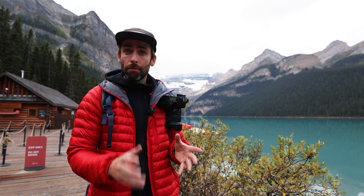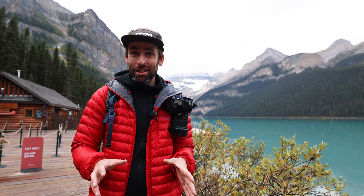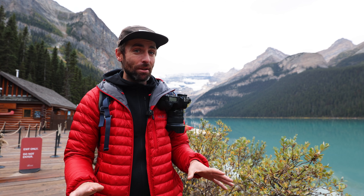I always like to throw in a focus stack there as well — focusing on the rocks and then on the glacier behind. From that viewpoint you don't really get any people in the shot, which is always a bonus.